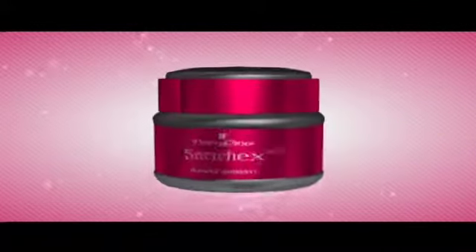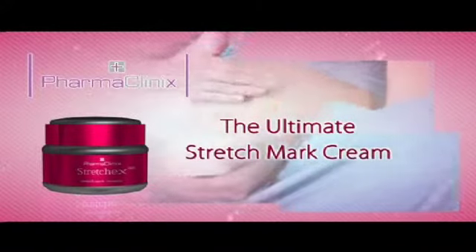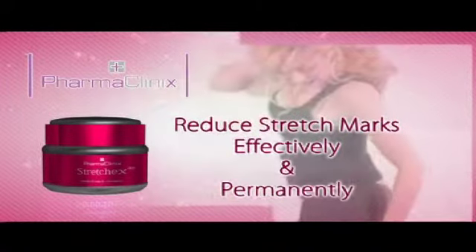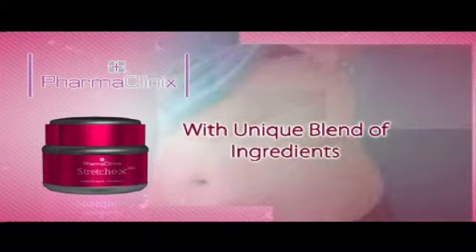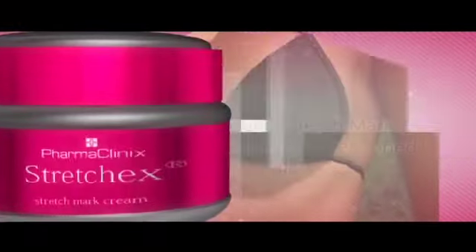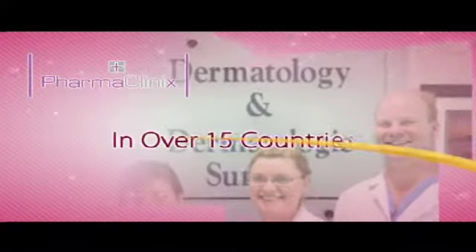Introducing StretchX, the ultimate stretch mark cream by Pharma Clinics. StretchX cream is proven to dramatically reduce stretch marks effectively and permanently. StretchX is the latest scientifically developed stretch mark cream, containing a unique blend of ingredients that reduce stretch marks, resulting in smoother, toned skin. StretchX is clinically proven to work and is recommended by pharmacists and dermatologists in over 15 countries.